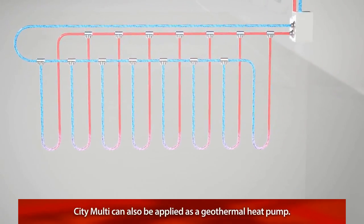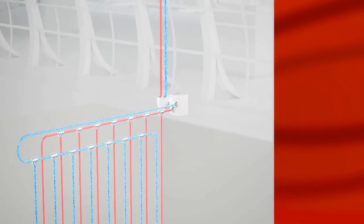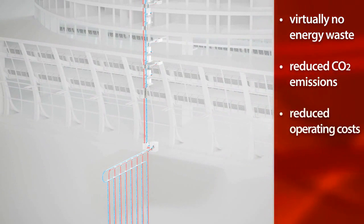As a sustainable alternative, the CityMulti water source system can also be applied as a geothermal heat pump. The result is virtually no energy waste, reduced CO2 emissions, and dramatically reduced operating costs.